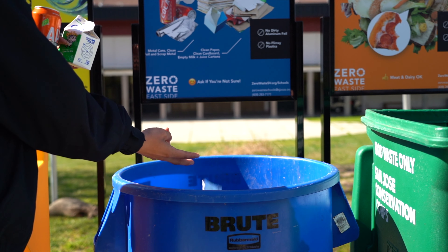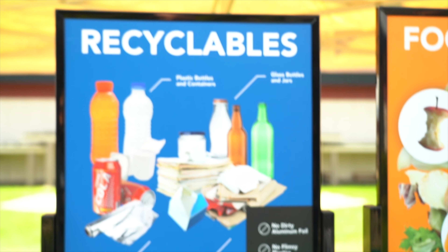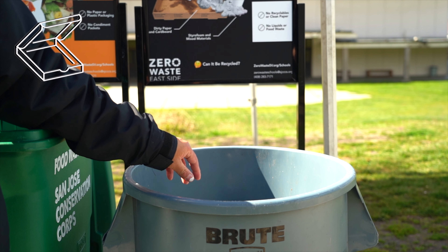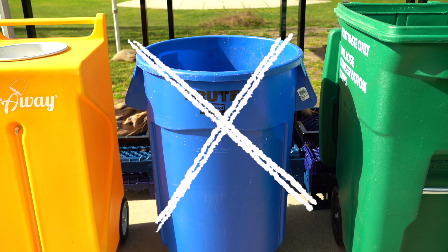Glass, metal, paper products, and plastic bottles and containers can go into the blue recycling bin. Items like food-soiled paper, pizza boxes, and styrofoam cannot go in this bin.